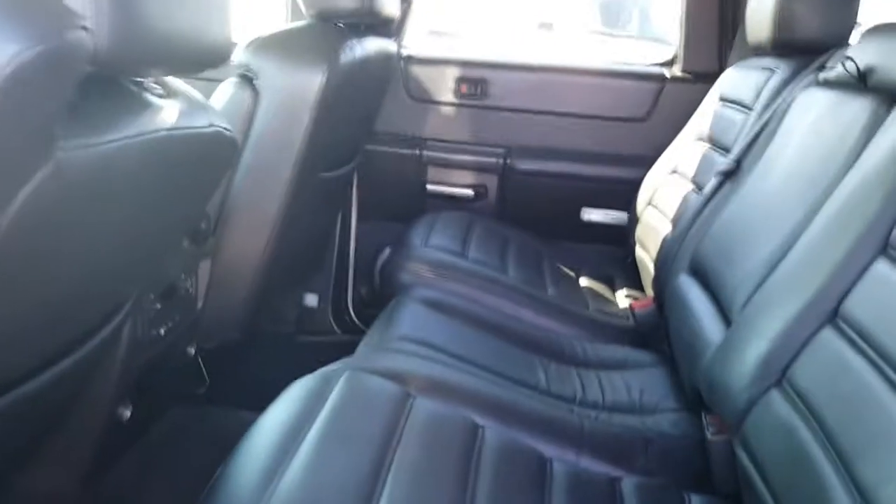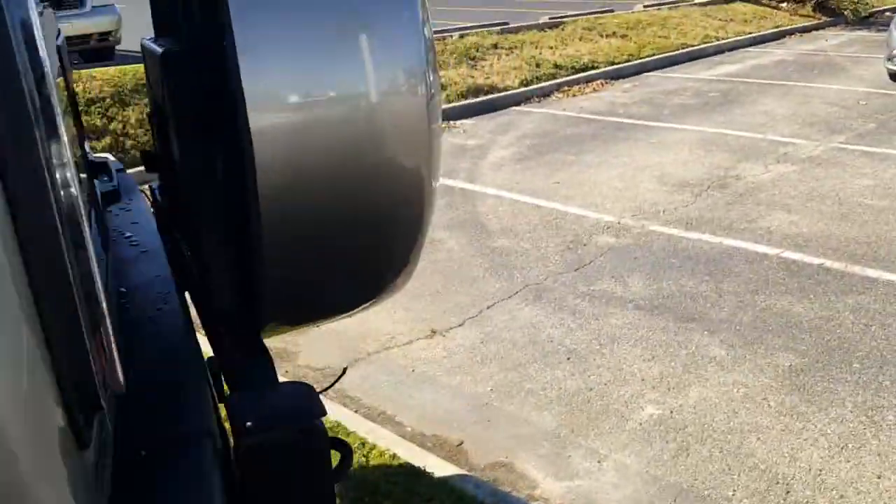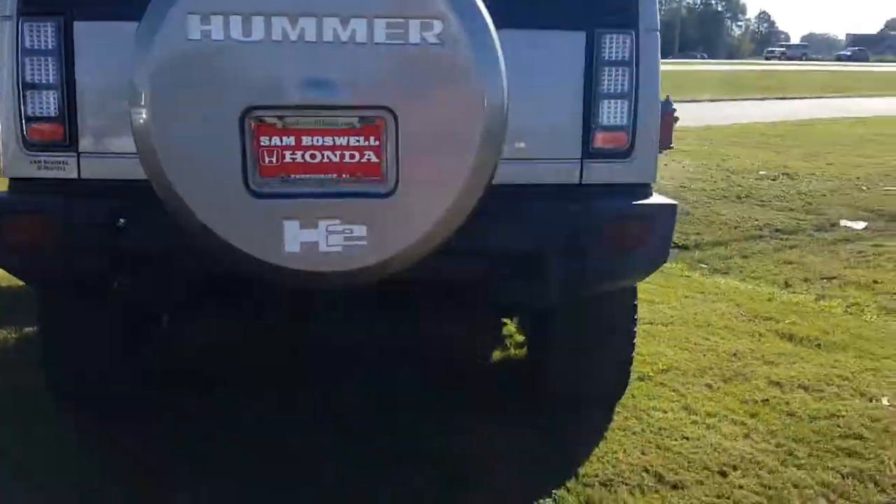We definitely love the opportunity to earn your business. Our price is very competitive. We've got it online for, I think, $19,900 — I believe that's the price. There's the other spare tire in the back.